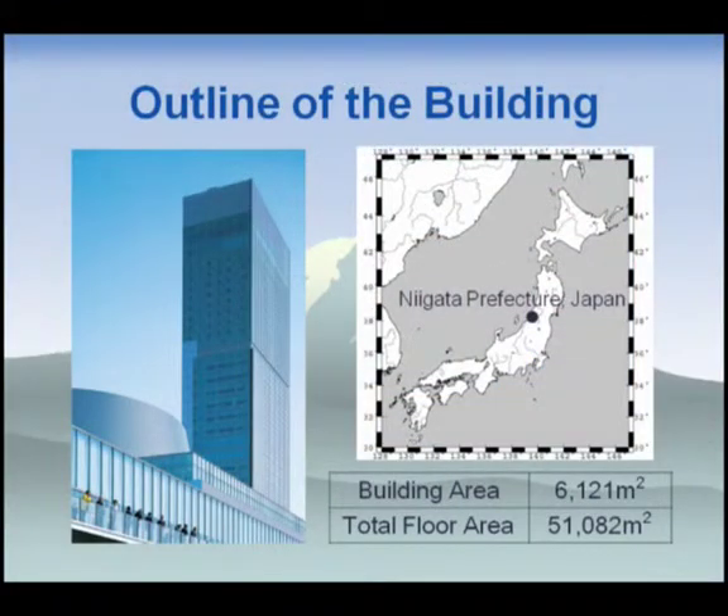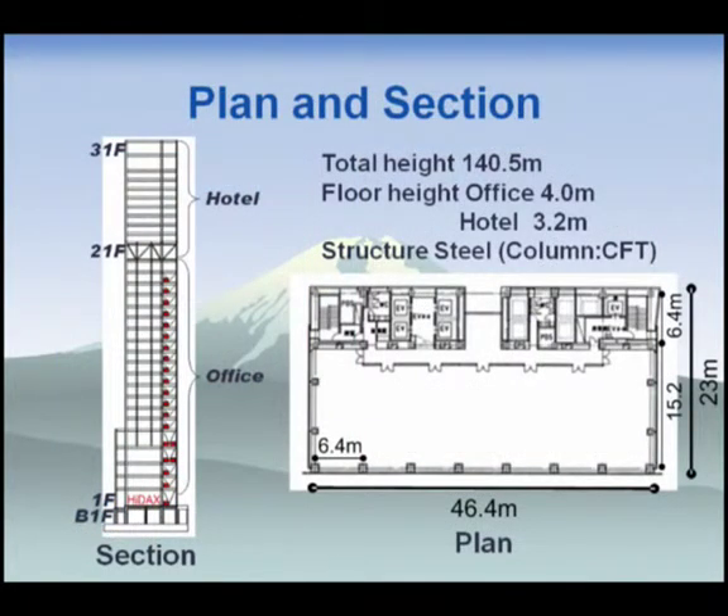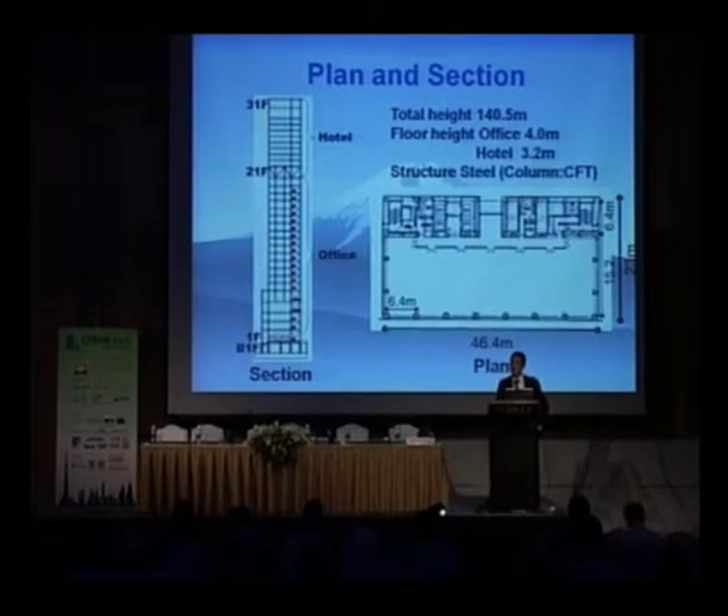First, I'd like to show you the building. The left picture shows the exterior. It is located in Niigata Prefecture, Japan, and its building area is about 6,000 square meters. It has 31 floors above ground and one underground story. Upper floors are used as hotel and the lower floors as office. Its total height is about 140 meters. The columns are concrete-filled structure and the beams are steel.